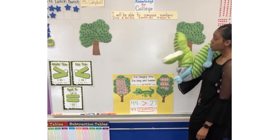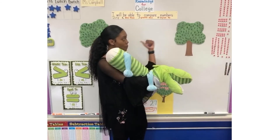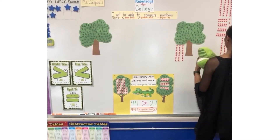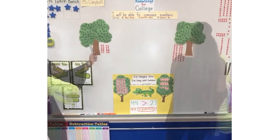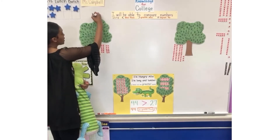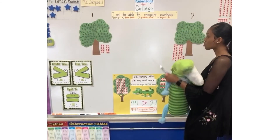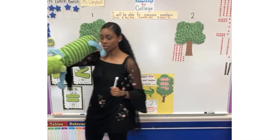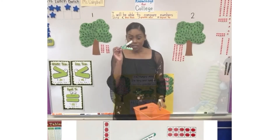To see which tree Hungry Alley is going to eat, Ms. Campbell is going to put some apples by the tree and we're going to see what side we need to use for Hungry Alley. How many apples are here and how many apples are here? This is tree one, this is tree two. Think about it. When you know which tree Hungry Alley should eat from, I want you to show on your fingers without talking. Make sure your voice is off so people can think.